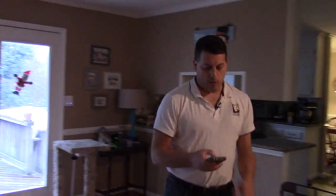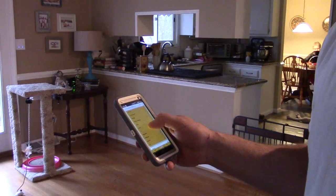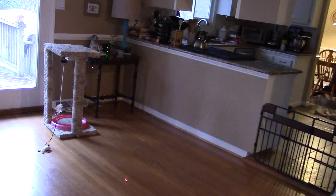I've got a mobile web interface. I'll go to the cat toy and hit the button to move the laser. So if you look on the floor, the laser is moving.